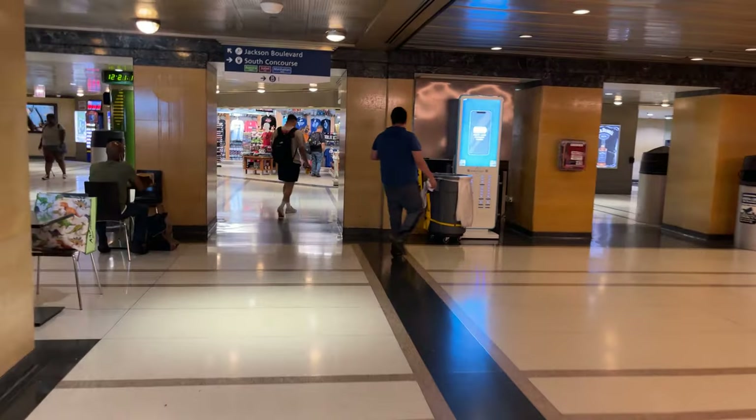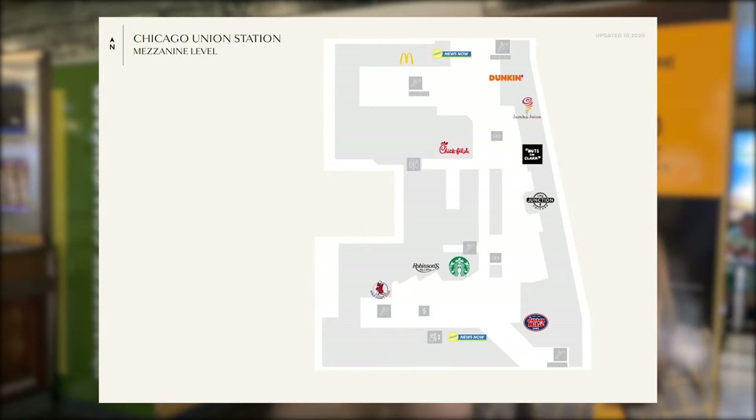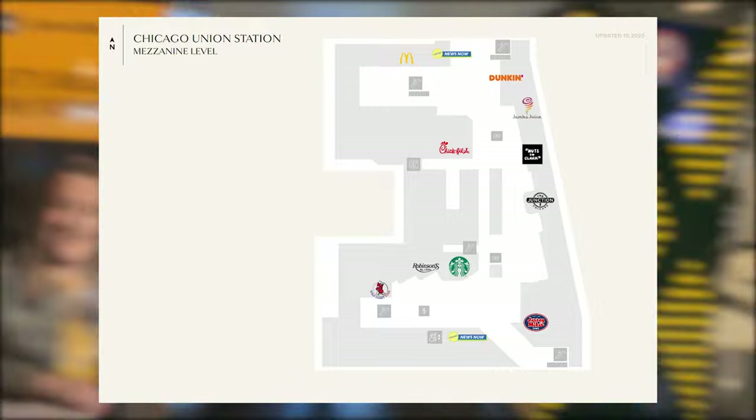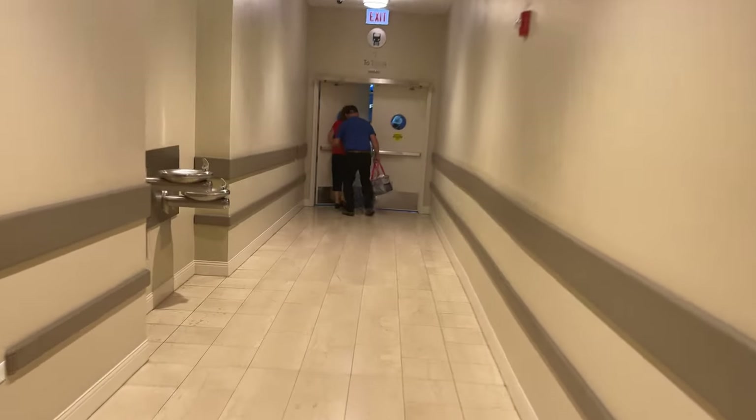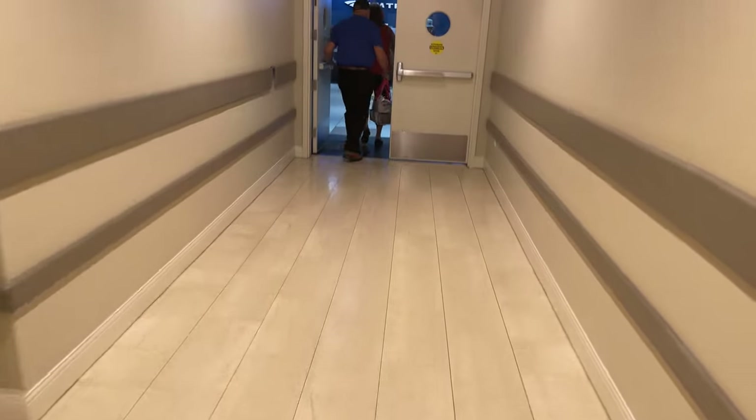The food court has a few different meal options, although they're mostly fast food, with stalls from the likes of McDonald's, Chick-fil-A, and Jersey Mike's. Returning to the lounge, the boarding announcement is made for Texas Eagle Train 21, so we grab our belongings and head down the tunnel towards the tracks.